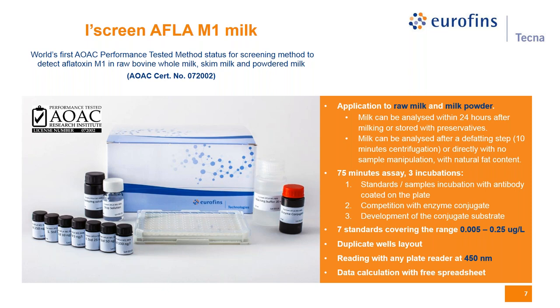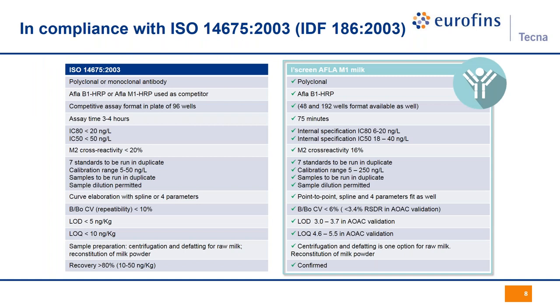We include seven standards because the kit was projected from the beginning to match with the ISO guideline. These tables compare the list of ISO requirements — in terms of sensitivity, selectivity, curve positioning, kit components, nature of the antibody, conjugate, cross-reactivity to M2 — with the iScreen Aflatoxin M1 milk features. You can see that all the requirements are perfectly fulfilled. We use a polyclonal antibody and Aflatoxin B1 conjugate.